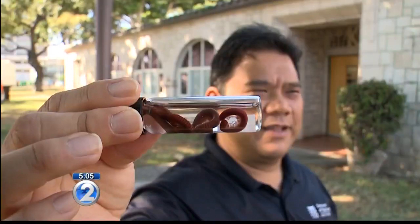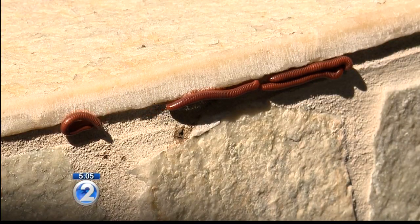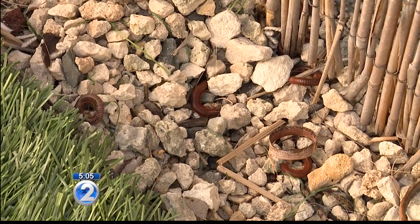The State Department of Agriculture tells me they have received a few calls about problems with millipedes, but this is not the first time — it happens periodically. Entomologist Darcy Oishi tells me millipedes live and breed underground, but recent rains might have caused the ground to become too wet, which forces them to come out.